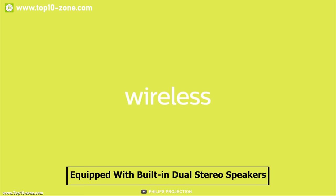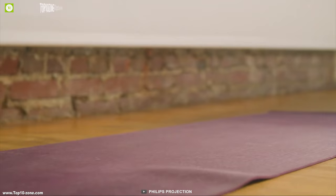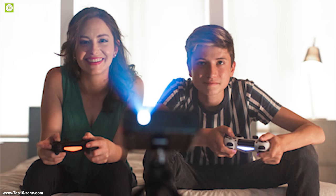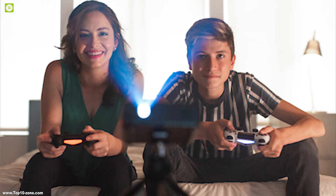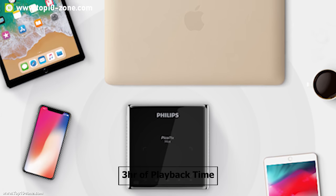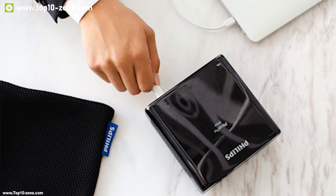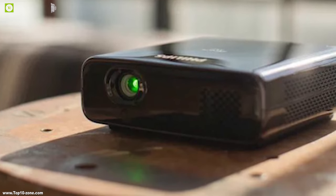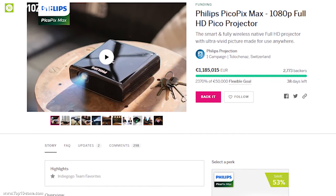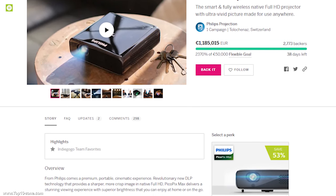It comes equipped with built-in dual stereo speakers which produce great quality sound, putting you in the center of your cinematic experience. It has an HDMI port which lets you plug in your favorite console and enjoy gaming on a bigger screen. With 16GB internal memory and battery, you can get 3 hours of playback time so that you can enjoy your favorite movies wirelessly for a longer time. This device has raised 1.2 million euros through its crowdfunding campaign on Indiegogo.